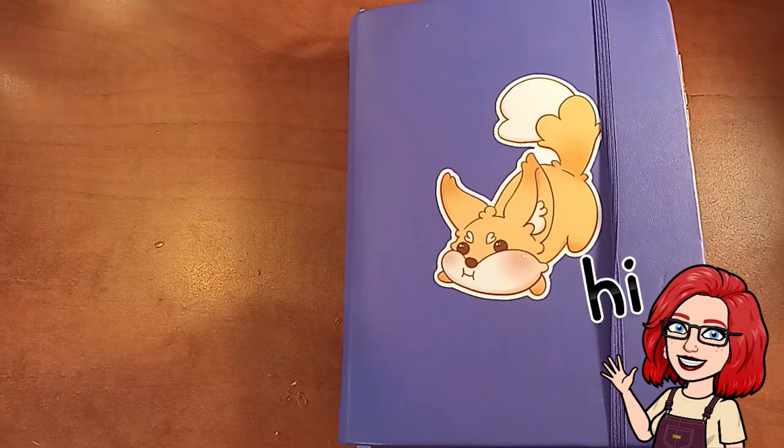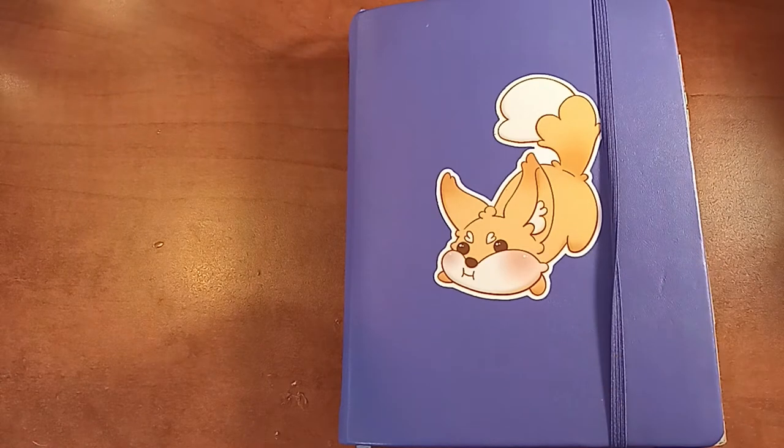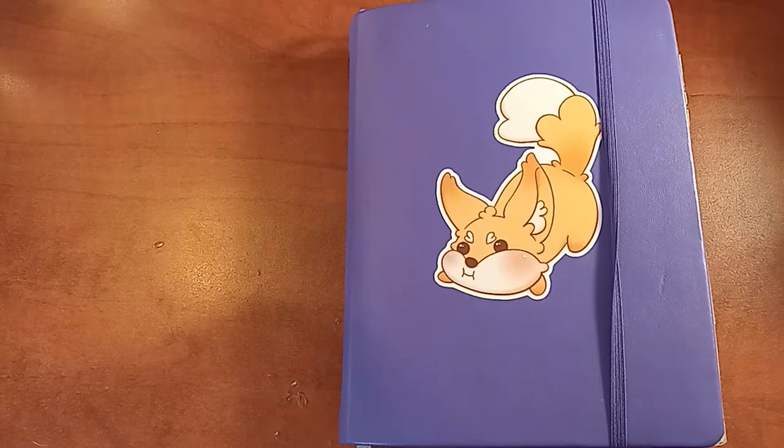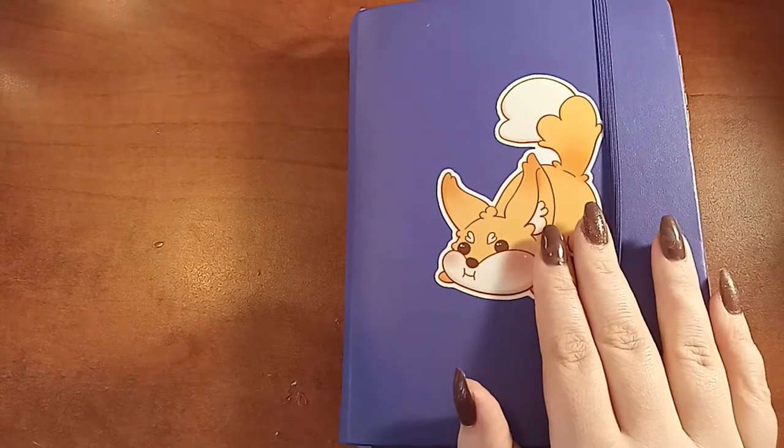Hi everyone, my name is Lacey and welcome back to my channel, and if you're new here, welcome! Today I'm going to show a flip through of two of my bullet journals. If you've seen some of my videos, you've probably seen some of the pages and you've seen these bullet journals before.